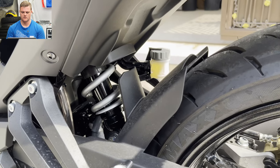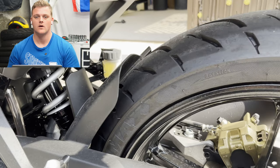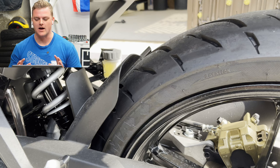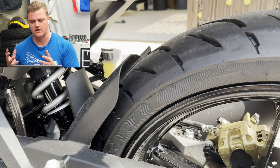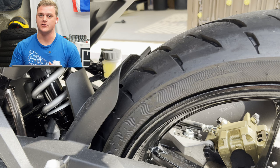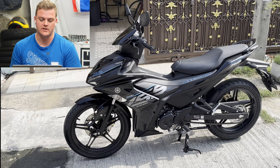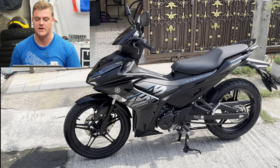Monoshock in the back that's getting swapped out for a YSS. So he's already got plans for this thing. I'll put the price up of what this thing costs in Bangkok in Thai Baht, and you can just chuck that into Google and change it into your own currency. It's a six-speed manual — one down, five up.